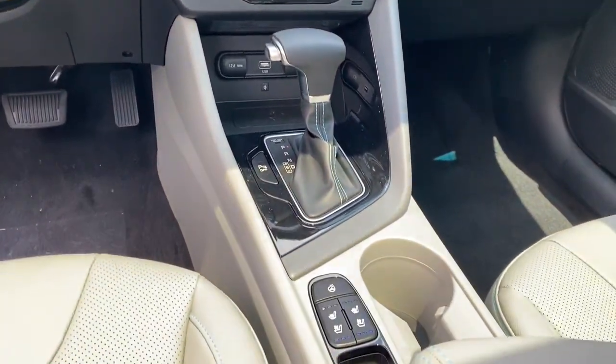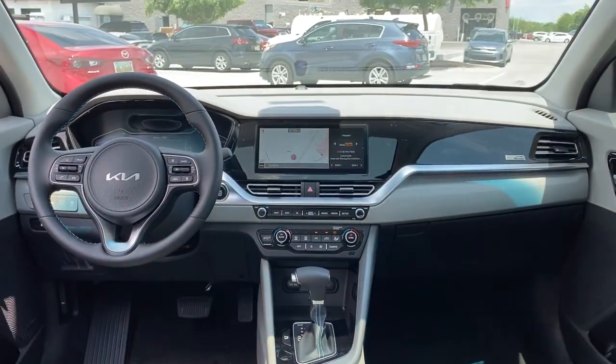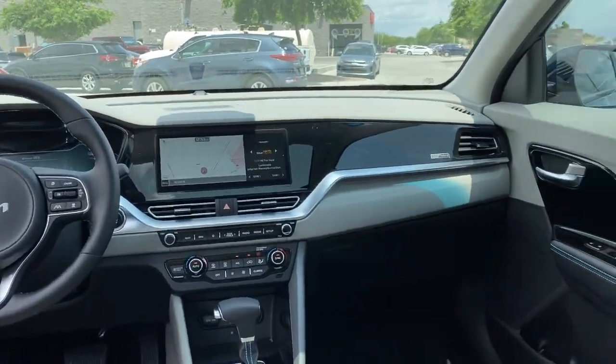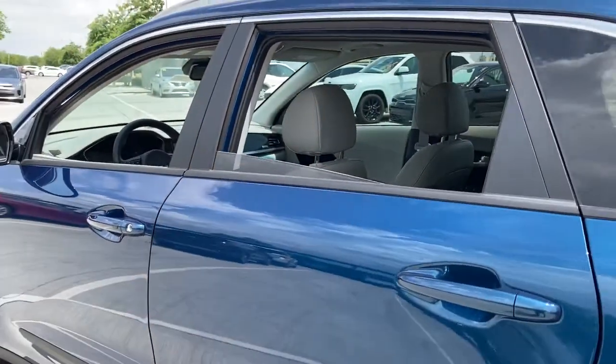Whether you need an efficient cargo hauler or a refined road trip cruiser, this Niro has your back. Treat yourself to a test drive. Our knowledgeable staff is here to make your experience easy and fun. Thank you.